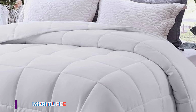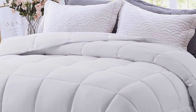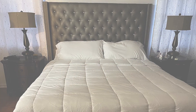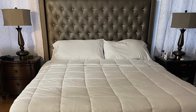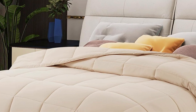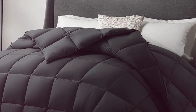Moving on to number two, the AnyRag TLIFE King Comforter is designed for ultimate comfort and temperature control. This all-season quilted comforter is perfect for those who want a versatile bedding option that can keep them cool in the summer and warm in the winter. The fabric is crafted from premium microfiber, providing a soft and smooth texture that feels great against the skin. The quilting pattern not only adds a touch of elegance, but also ensures that the filling remains evenly distributed.